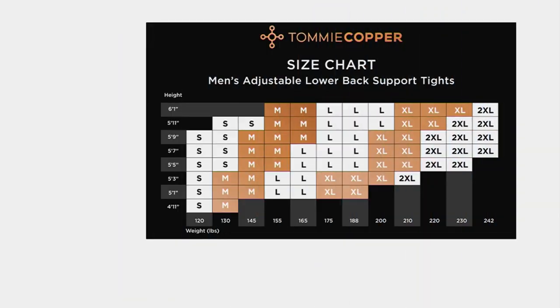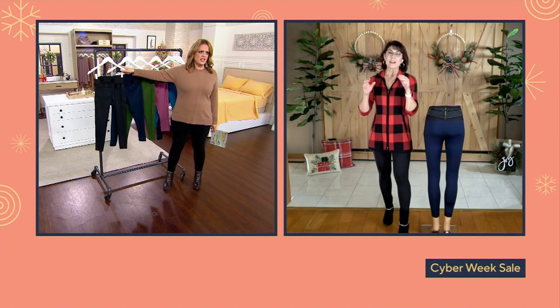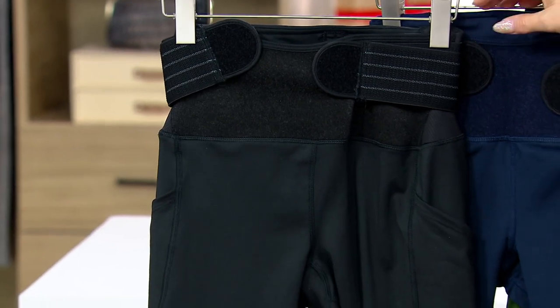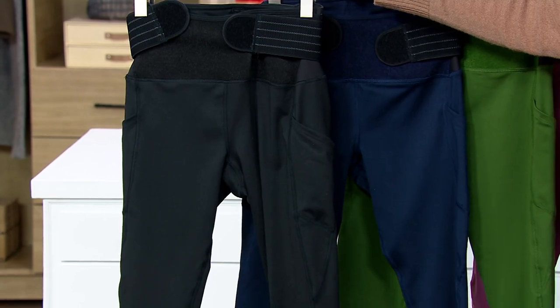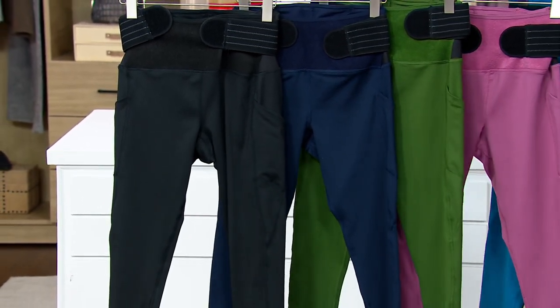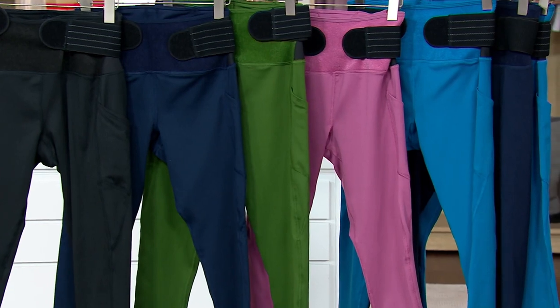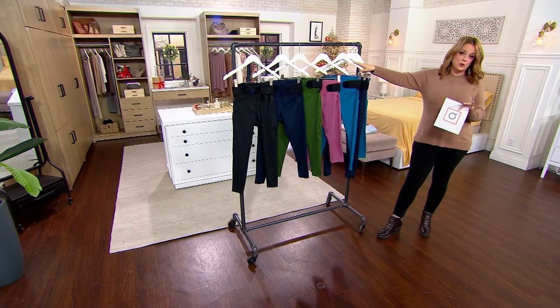For men's, we go from small up to 2XL, and it's the same — height and weight on the chart at QVC.com. My husband wears these under his golf pants, and my kids wear them under their shorts when they're playing basketball or working out. No one has to know because they just look like cool, comfortable leggings with pockets. We have them in black, navy, olive, mauve, and teal. Ankle length is 24 inches, capri length is 19 inches, and men's tights range from 26 and a half to 27 and a half inches.